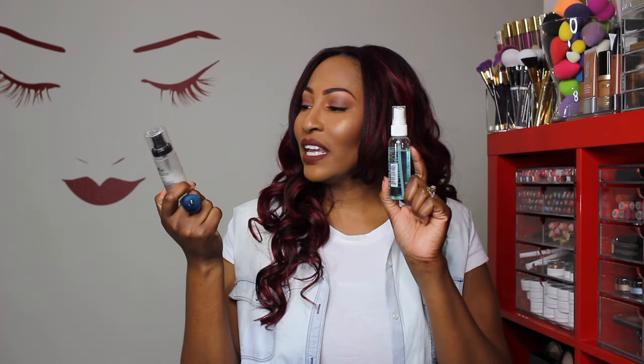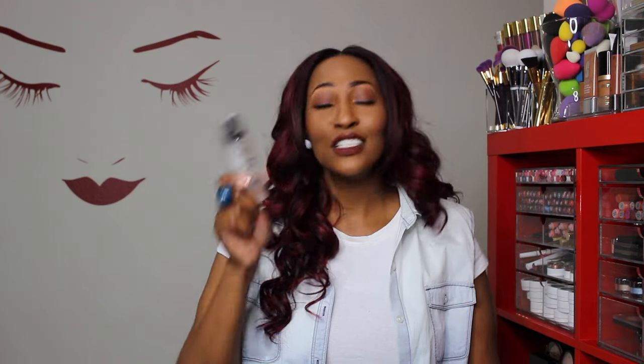The last favorites are setting sprays. First is the Milani Make It Last Forever Setting Spray — as a matter of fact, you can probably tell from the bottle how much I love this stuff. It's pretty amazing, not too drying, and it says 16-hour wear but I've definitely worn it longer than 16 hours and it has held my makeup in place.